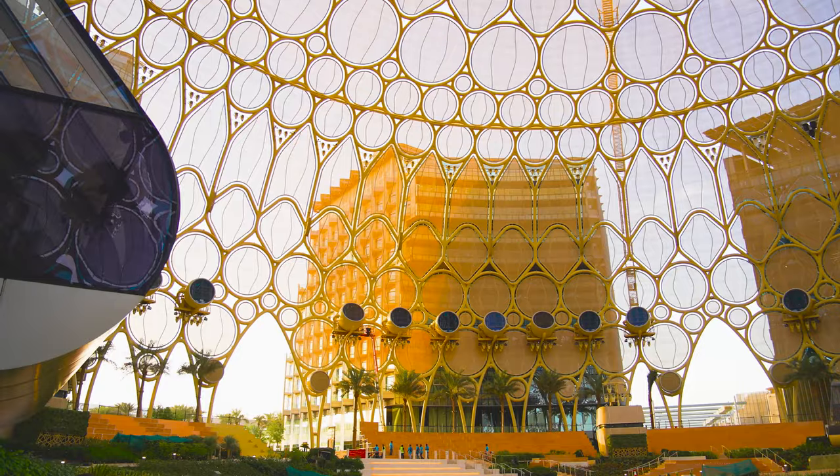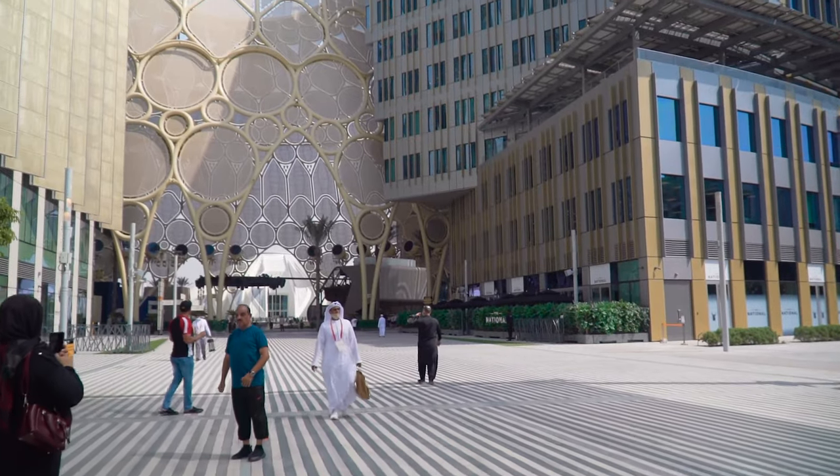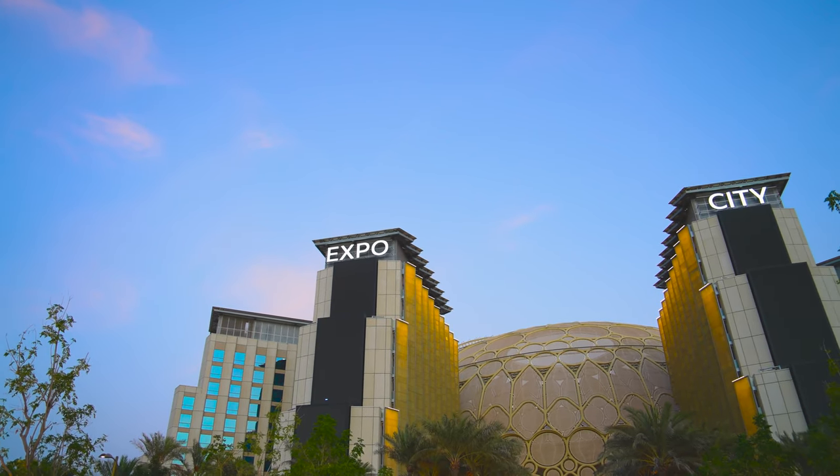It's been an incredible project to work on, and I think the success has been shown by all those smiles and pictures and selfies that people took when Expo was open — and soon when Expo City is going to come alive.